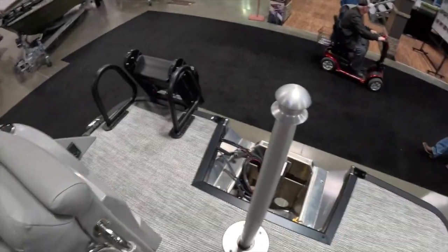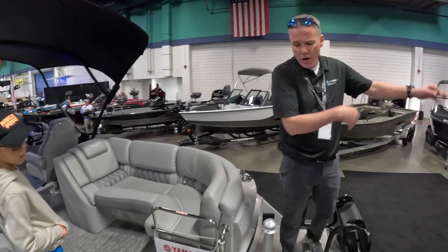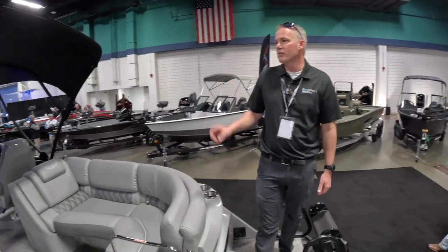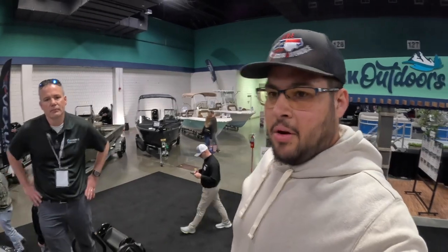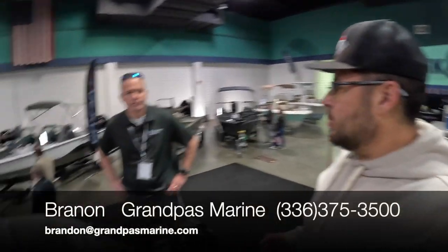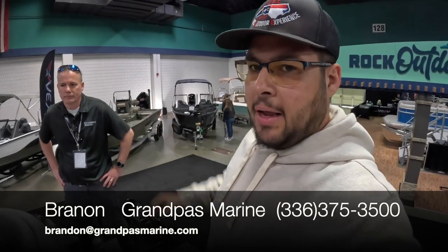We have a ski tow for pulling Alex and two or three of his buddies on a tube out back — certainly give everybody an exhilarating ride. Alright guys, you heard it here with Brandon from Grandpa's Marine. Thank you so much — I'll put their information on screen as we go. We'll see you guys in a bit.